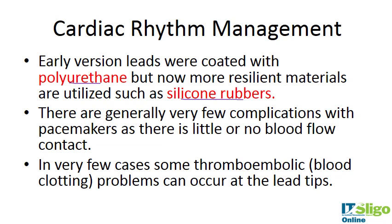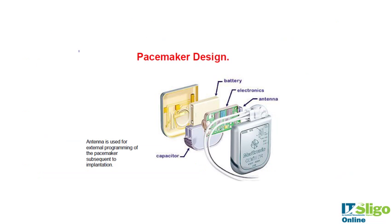There are generally very few complications with pacemakers, as there is little or no blood flow contact with them. However, in some cases thromboembolic problems can occur at the lead tips. The pacemaker design includes a battery, electronic circuit board, and antenna for sensing heartbeat, all housed in a sealed casing.